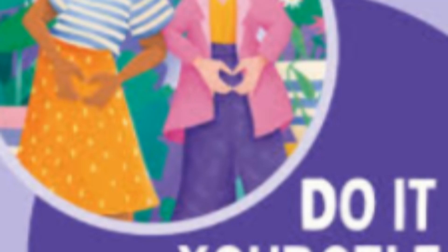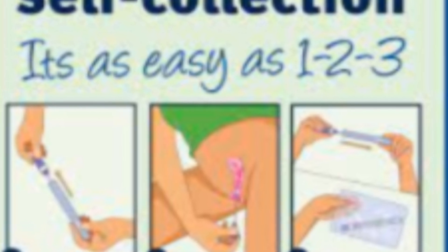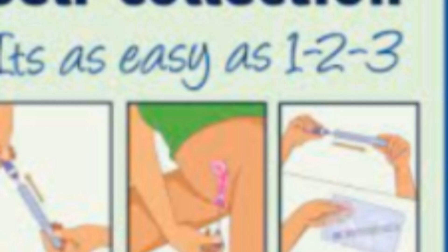Testing for HPV first is more sensitive than the PAP at finding people who are at risk early. Think of it like smoke detectors: the PAP looks for smoke — cell changes — after the fire starts. The HPV test looks for the spark, the virus, before the smoke.